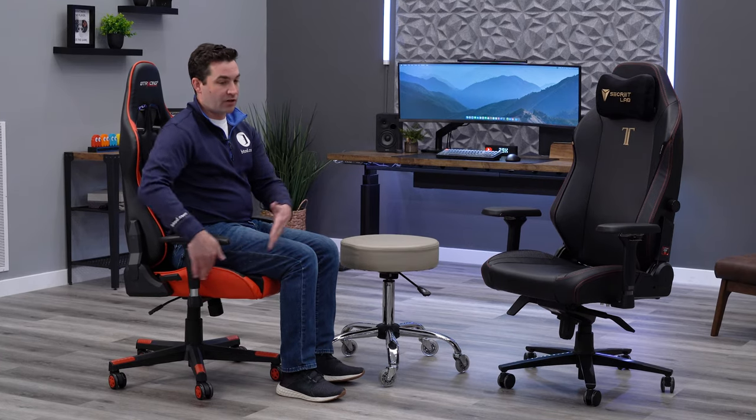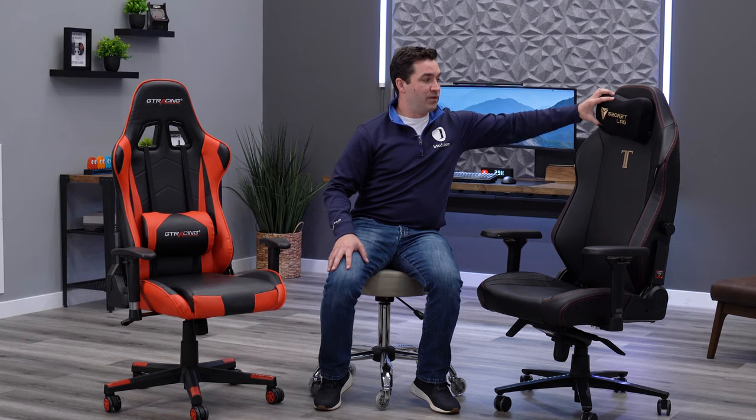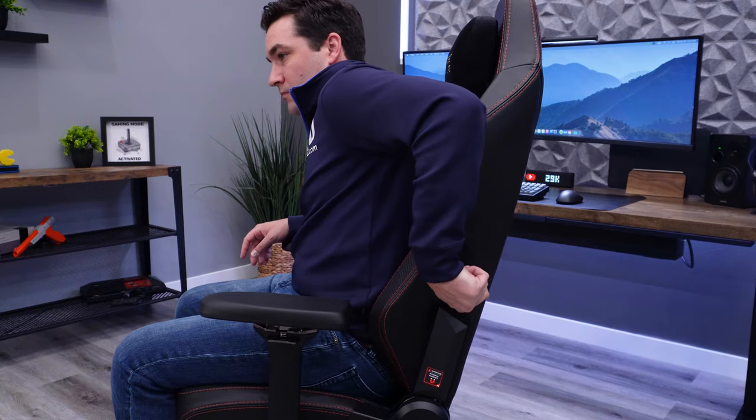You're also going to be missing out on a seat slider on all the gaming chairs we've tested, so you're stuck with whatever seat depth you get. You won't get a properly adjustable headrest — just a pillow that moves around slightly but isn't tilt or height adjustable like on an ergonomic office chair. You're also missing specialized adjustments like two-way adjustable lumbar and forward seat tilt that ergonomic chairs offer, which gaming chairs simply cannot provide.